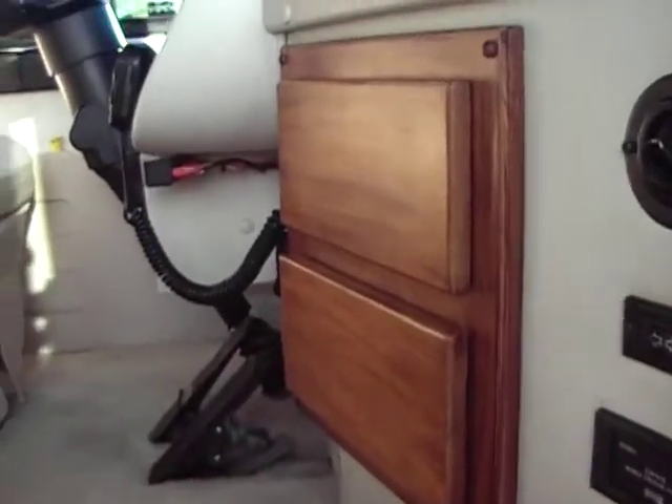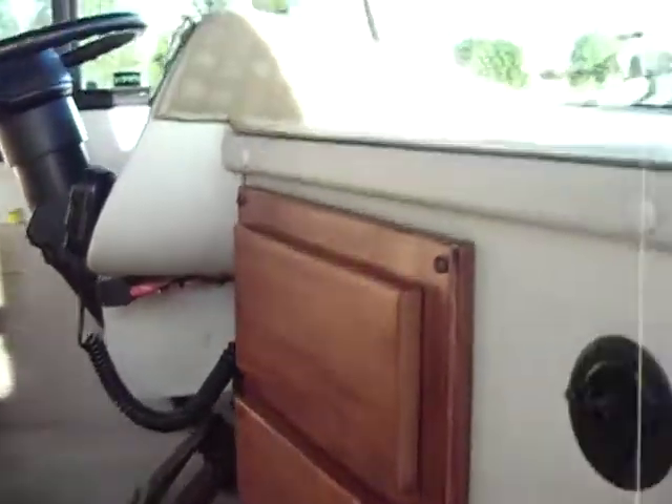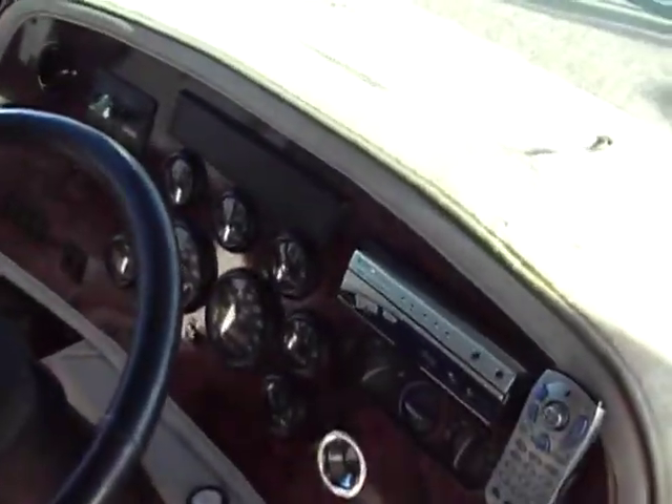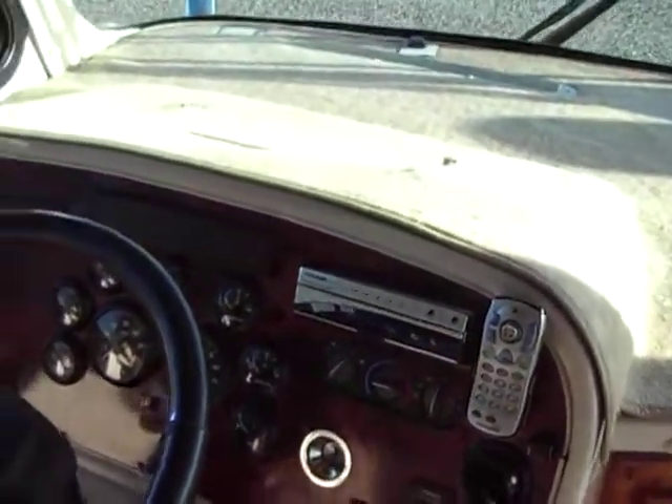I am definitely going to take my shoes off because the carpet in this thing is perfect. As we walk in, you're going to see a large dash. As we turn, you're going to see the captain's chairs. The passenger seat is a mechanical recliner. The driver's seat — these things are in perfect condition and very, very soft. You have your backup camera and navigation here, self-leveling system, two-stage jake brake.